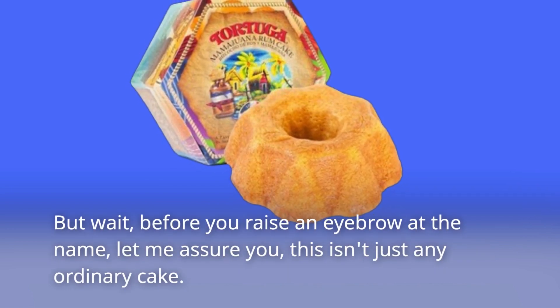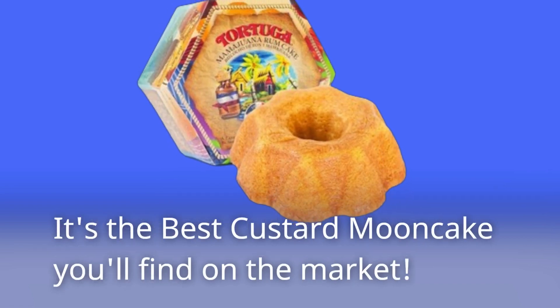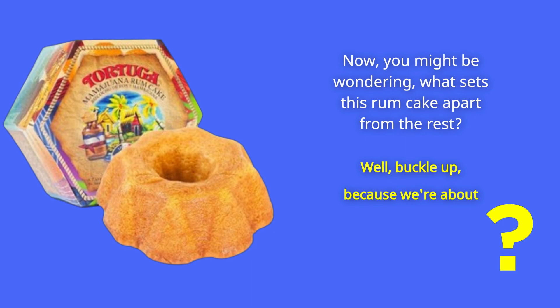But wait, before you raise an eyebrow at the name, let me assure you, this isn't just any ordinary cake. It's the best custard mooncake you'll find on the market. Now, you might be wondering, what sets this rum cake apart from the rest?